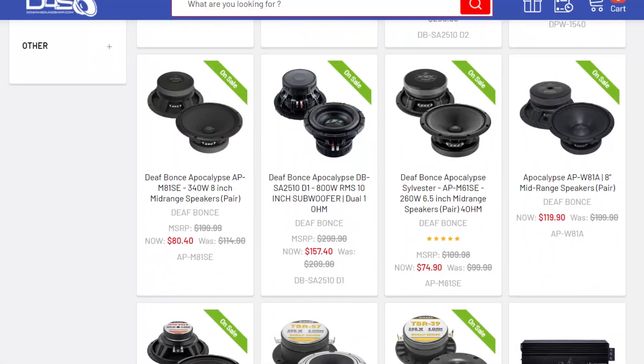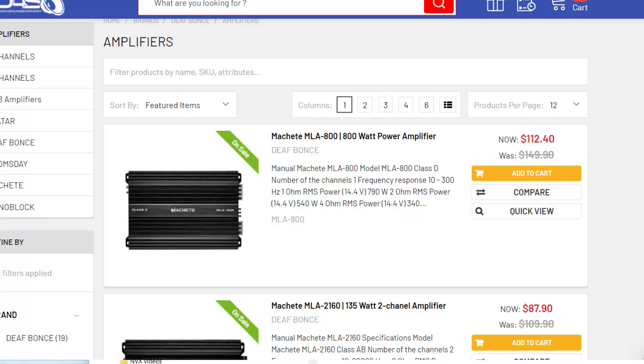Back to Down for Sound — they're running a deal on Def Bontz, both the Apocalypse and the Machete line. I don't have a lot of experience with this brand, but I've heard good things. If you've used Def Bontz, tell us what you think about them down in the comments.